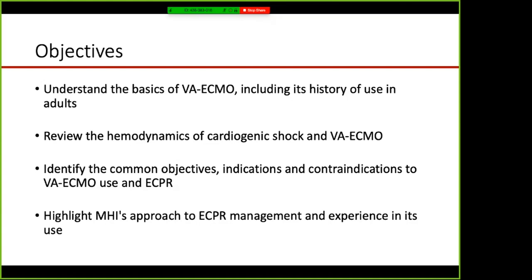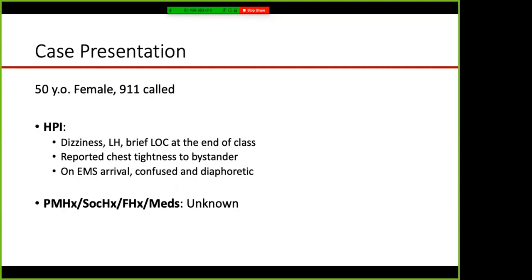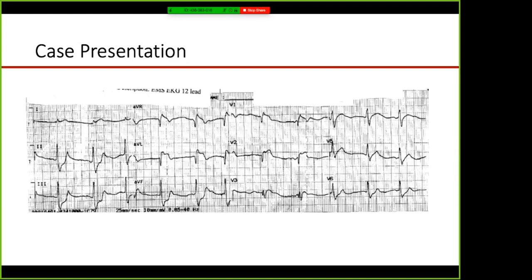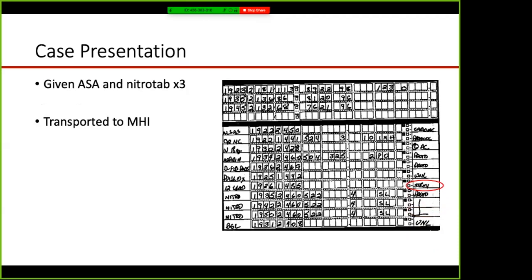We'll also highlight MHI's approach to ECPR management and experience in its use. To bring things closer to home, we'll start with a case: a 50-year-old female taekwondo instructor for whom 9-1-1 was called at the end of class as she was complaining of dizziness, lightheadedness, and chest discomfort to a bystander. She suffered a brief loss of consciousness. On EMS arrival she was confused and diaphoretic. Her initial EMS rhythm strip showed atrial fibrillation with significant Q wave development and ST elevation with reciprocal ST depression inferiorly, raising concern for acute MI.